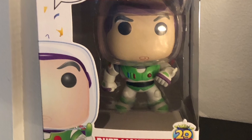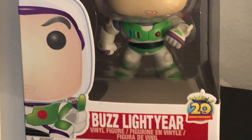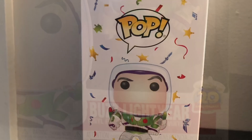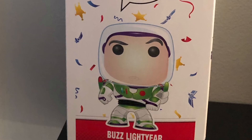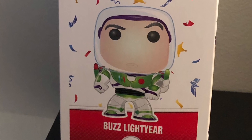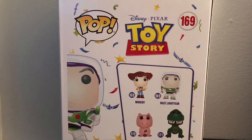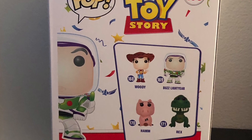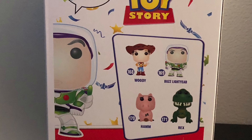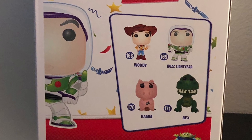On the front of the box it shows the Pop logo, Disney Pixar Toy Story, number 169 in this series, and it shows the 20th Anniversary on the right bottom side of the box as well. On the side of the box it shows the Pop logo, a picture of Buzz, 169 in the series, and in the background it shows Toy Story icons — you can see the Buzz logo, Woody's star, and the alien. On the back of the box it shows the Pop logo, Toy Story 169, and the characters you can collect: 168 Woody, 169 Buzz Lightyear, 170 Ham, and 171 Rex.